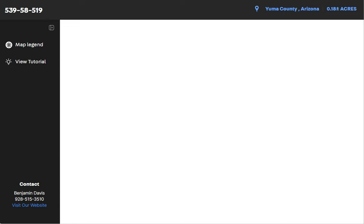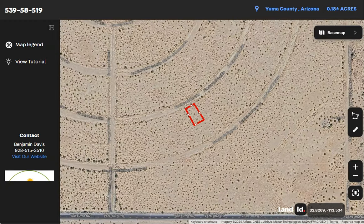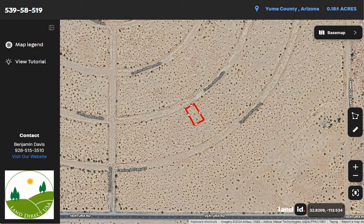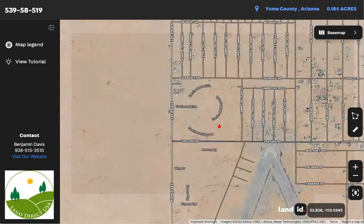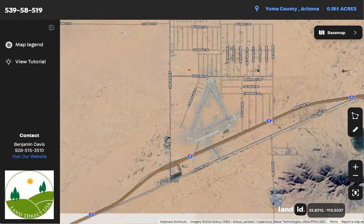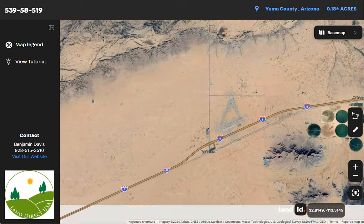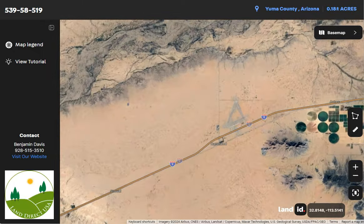Once you click full screen, you will be directed to an interactive map. This map will provide you dimensions and borders. You can also check the surrounding environment and what type of road access a property has. You can also see here Interstate 8, which runs east-west through the region, and this highway is a key transportation route connecting Arizona to California.